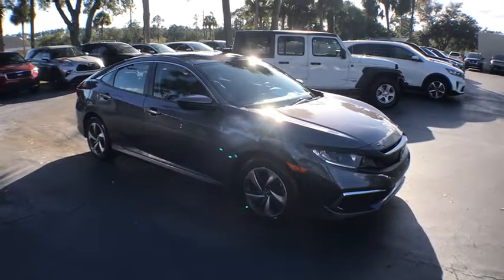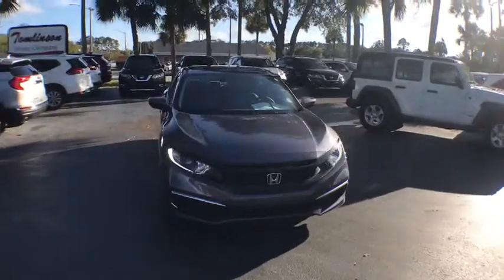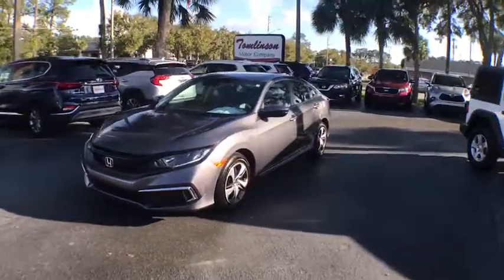Stop by and take a look at the 2020 Honda Civic — practical, with awesome gas mileage and incredibly reliable. This vehicle has less than 2,000 miles.